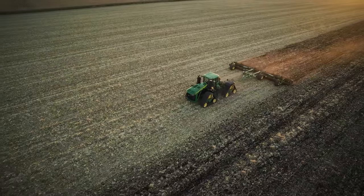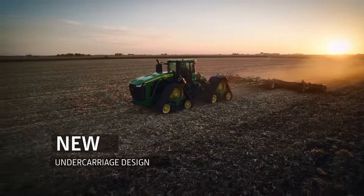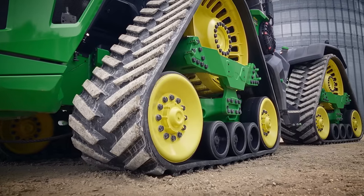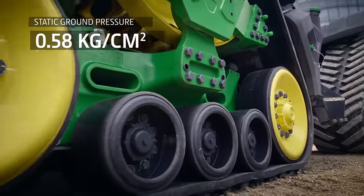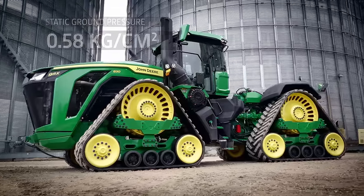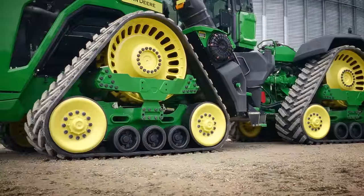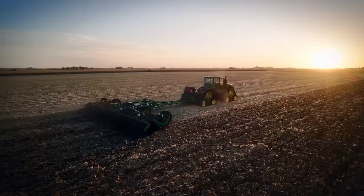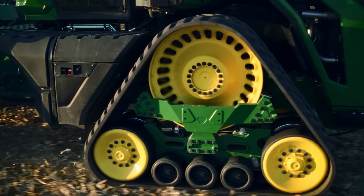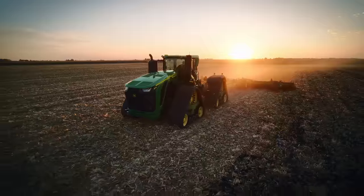All that extra weight won't increase soil compaction either. Featuring a new undercarriage design with a longer wheelbase and three mid-rollers, we increased the footprint of this tractor — it has the same low ground pressure as the current 9RX models. A much larger drive wheel engages more belt lugs for efficient power transmission to the ground. The combination of more horsepower and weight allows you to use bigger implements, reducing field passes significantly — helping keep your soil healthy and ensuring high yields in the future.